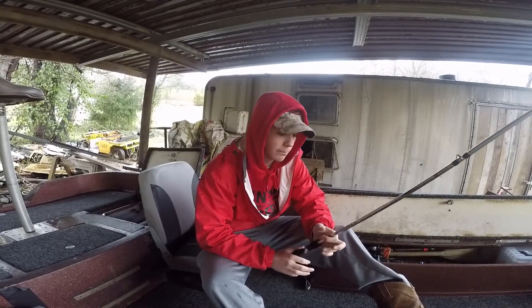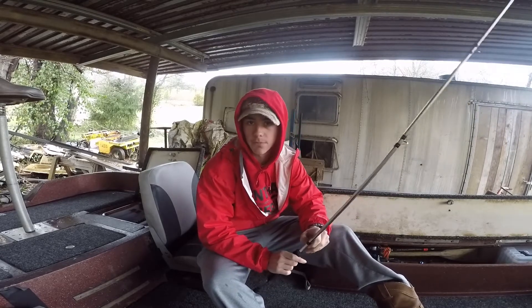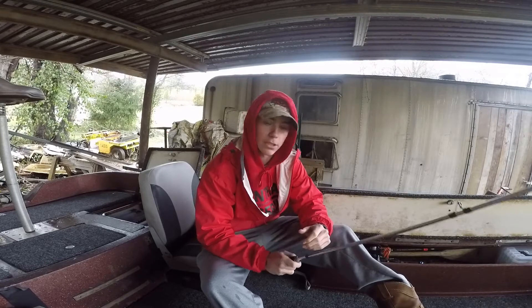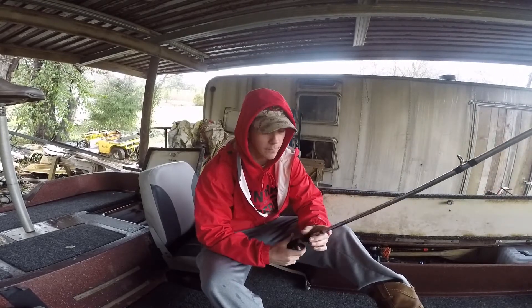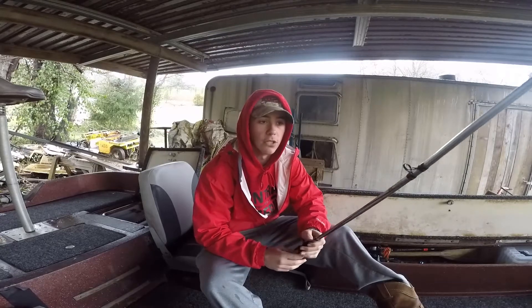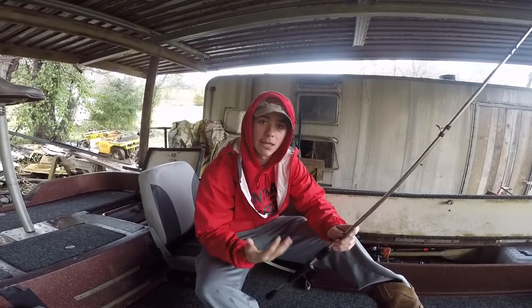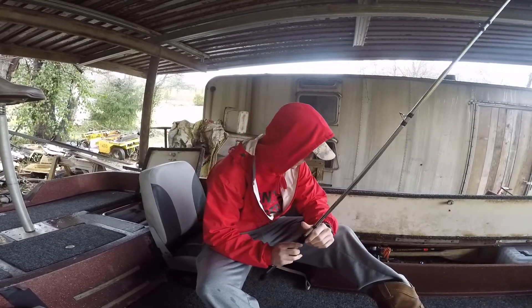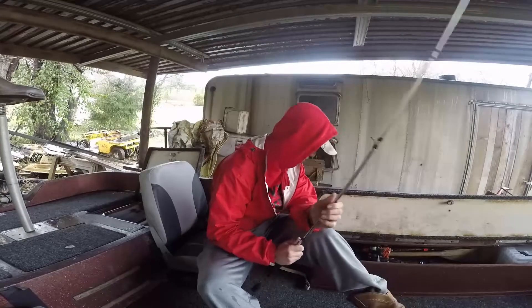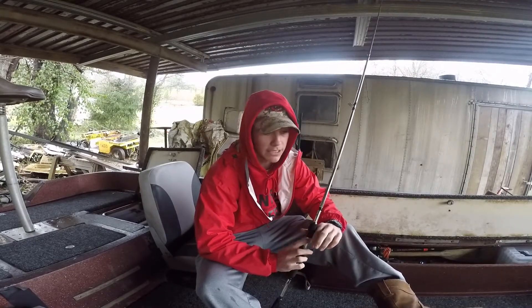For today at least we are gonna be doing some rigging up for tomorrow. We're gonna be going down to Lake Chickamauga and fishing all day, so I kind of wanted to show you guys what I was going to rig up for tomorrow and why I'm rigging up specific things.